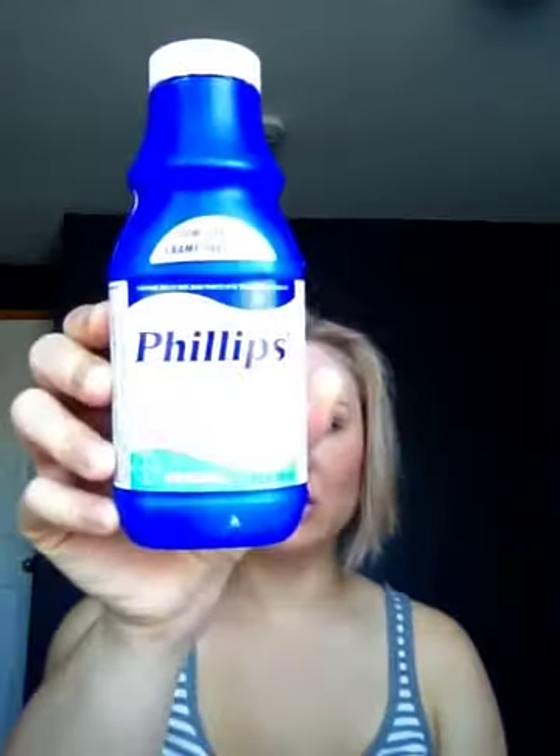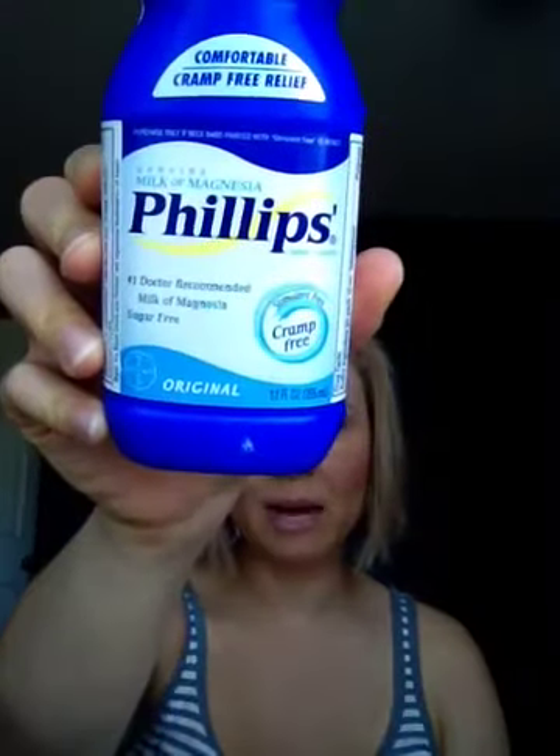Over the last few days I have decided to try a couple of different mattifying products to see if anything could possibly beat my trusted, tried-and-true holy grail oil controller: Phillips Milk of Magnesia. Yes, this is the same Phillips Milk of Magnesia that is a laxative, and yes, I put it on my face. Go check out the reviews on Makeup Alley and YouTube — it works, it is the only thing that has worked for me so far.